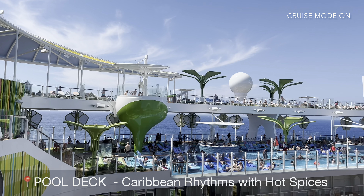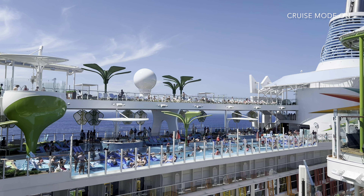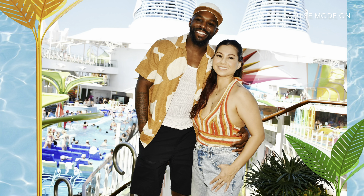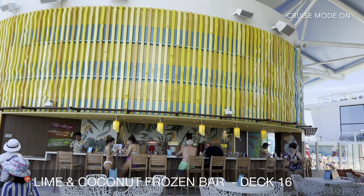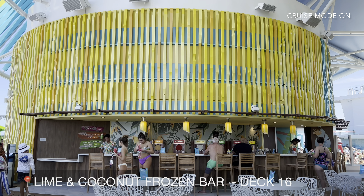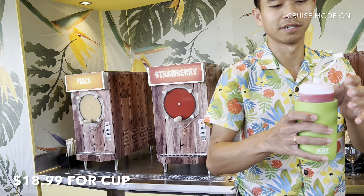During sea day, there are a couple of photographers that walk around the ship — make sure to get some good photos because they're really good. The perfect spot to stop for some refreshing drinks is the Lime and Coconut frozen bar. We stopped by to get this souvenir cup — refills are $9.99.